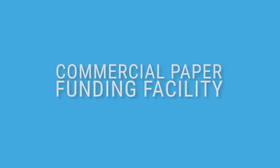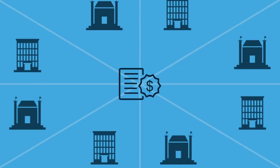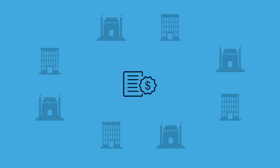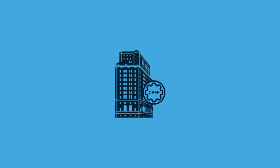The Commercial Paper Funding Facility, or CPFF, is one of several lending facilities established by the Federal Reserve to support the economy through the coronavirus pandemic. But what is commercial paper? Why is the commercial paper market important to households and businesses in the overall economy? And how does the Commercial Paper Funding Facility actually work?